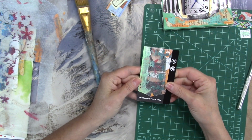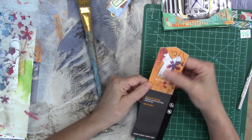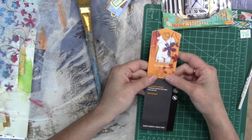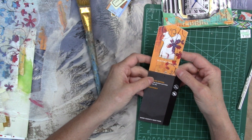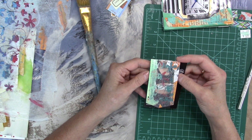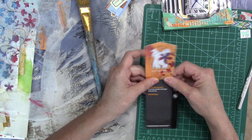Oh, very cool. I'm liking the deli paper gel print things on the tags. Might do more of that.